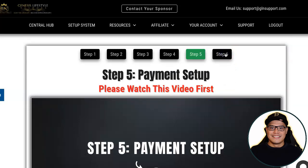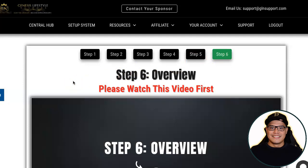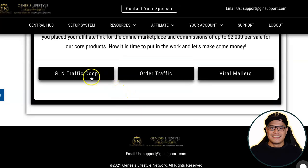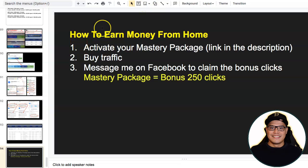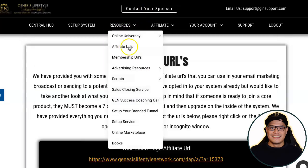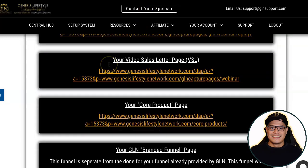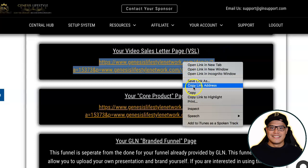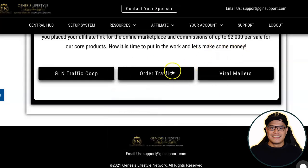When you reach step number six, this is now the part where you are ready to promote. You watch the video and it says you can order traffic from the traffic co-op, order traffic, or viral mailers. Once you complete steps one through six — the setup of your system — you are now ready to promote, which is step number two: buy the traffic. To buy the traffic, go to Resources and click on Affiliate URLs. These are the different pages you can use, such as your lead capture page link or your video sales page link. Copy this link and click on Order Traffic.